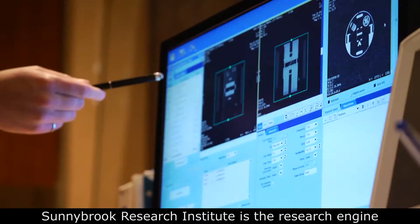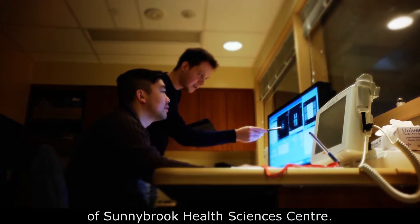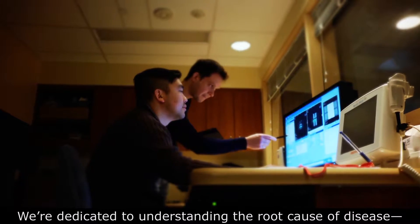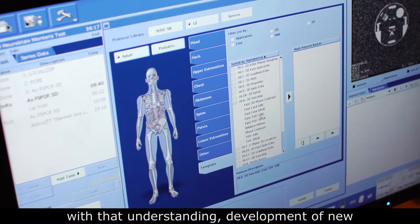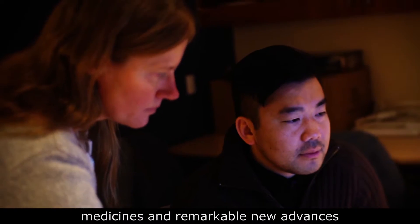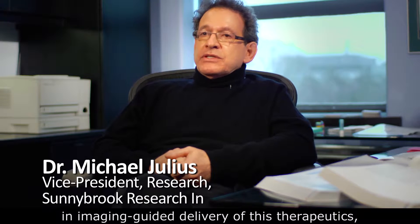The Sunnybrook Research Institute is the research engine of Sunnybrook Health Sciences Center. We're dedicated to understanding the root cause of disease, with that understanding the development of new medicines and remarkable new advances in imaging-guided delivery of therapeutics, which is going to fundamentally change the way we're treating our patients.